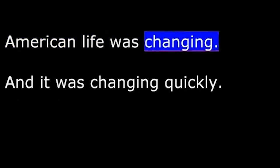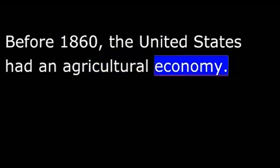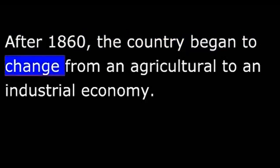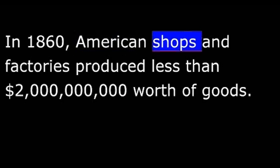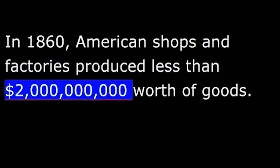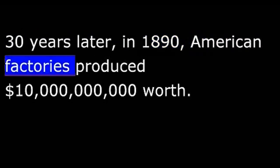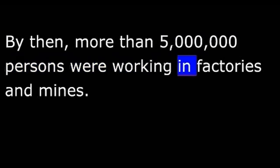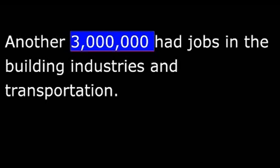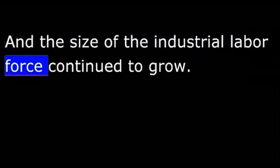American life was changing, and it was changing quickly. Before 1860, the United States had an agricultural economy. After 1860, the country began to change from an agricultural to an industrial economy. In 1860, American shops and factories produced less than $2,000 million worth of goods. Thirty years later, in 1890, American factories produced $10,000 million worth. By then, more than 5 million persons were working in factories and mines. Another 3 million had jobs in the building industries and transportation. Year after year, production continued to increase, and the size of the industrial labor force continued to grow.